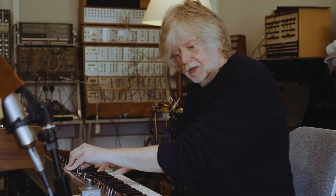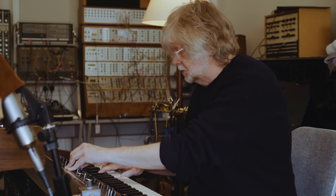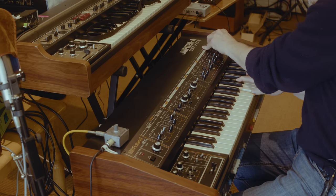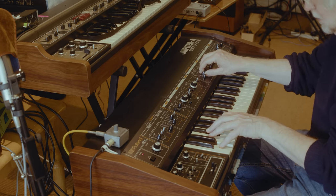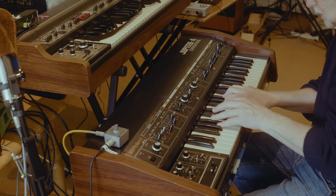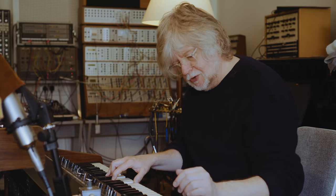It will play everything up and down four octaves, which is quite useful and sometimes not so useful.